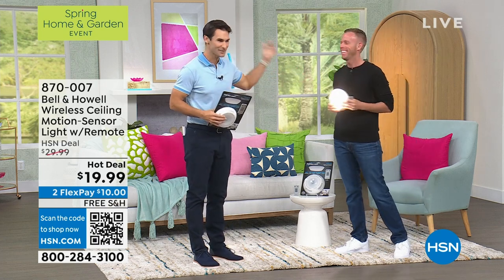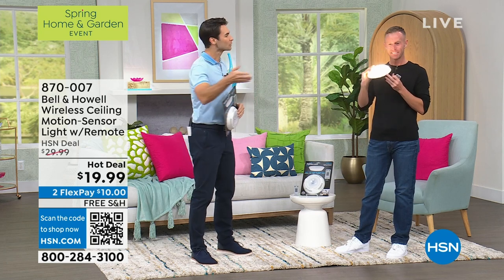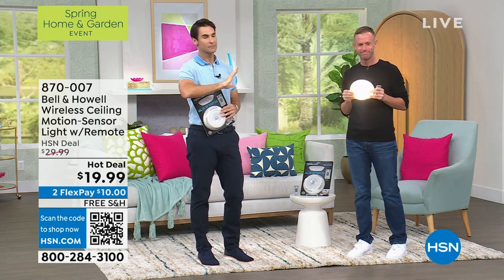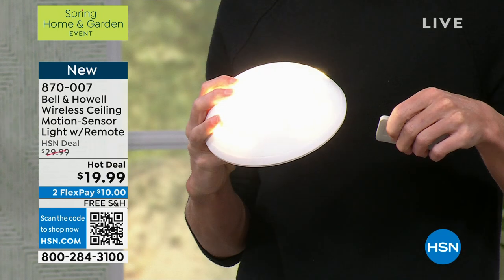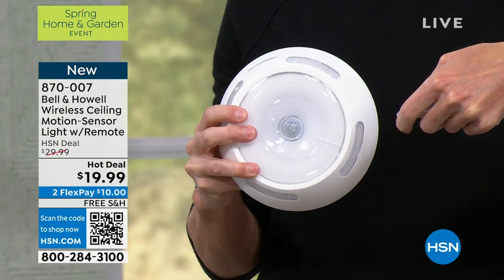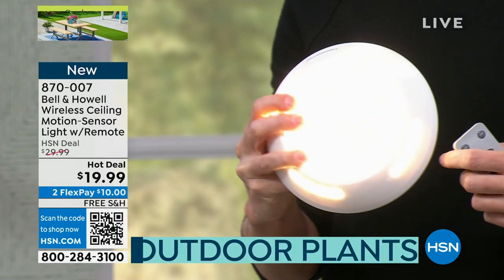Lighting. Hi, Chad from Bell & Howell here. Speaking of lighting, whether it's outdoors or indoors, lighting in the right place can just make all the difference. And lighting that is motion-sensored — that will come on when you approach, when you open that closet, or when you go to the bathroom in the middle of the night — that's the kind of lighting we're talking about.